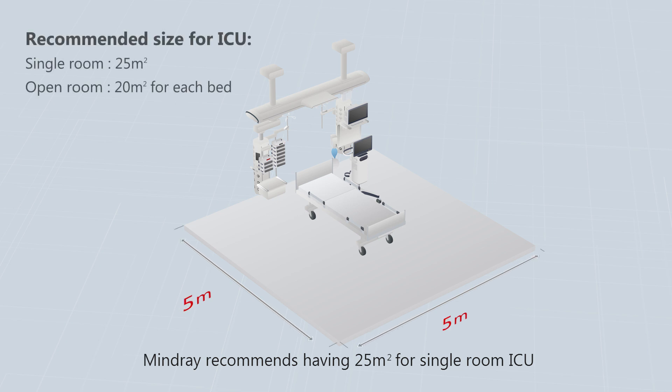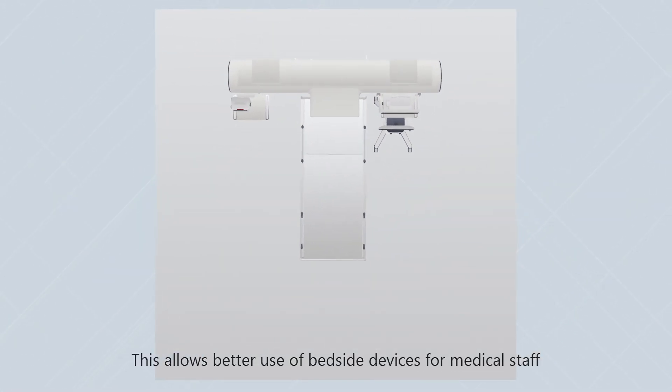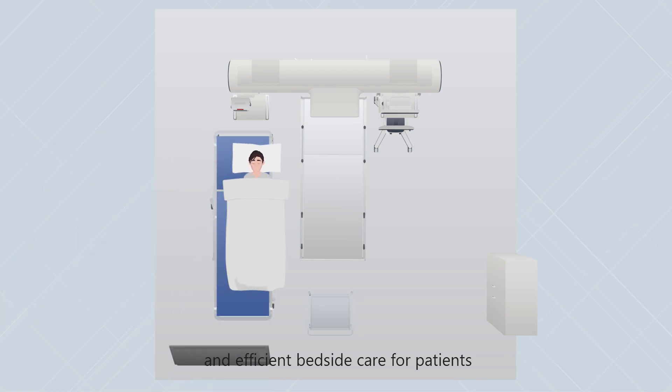Ensuring enough space for care is the first consideration. Mindray recommends 25 square meters for a single room ICU and 20 square meters per bed for an open room ICU. This allows better use of bedside devices for medical staff and efficient bedside care for patients.